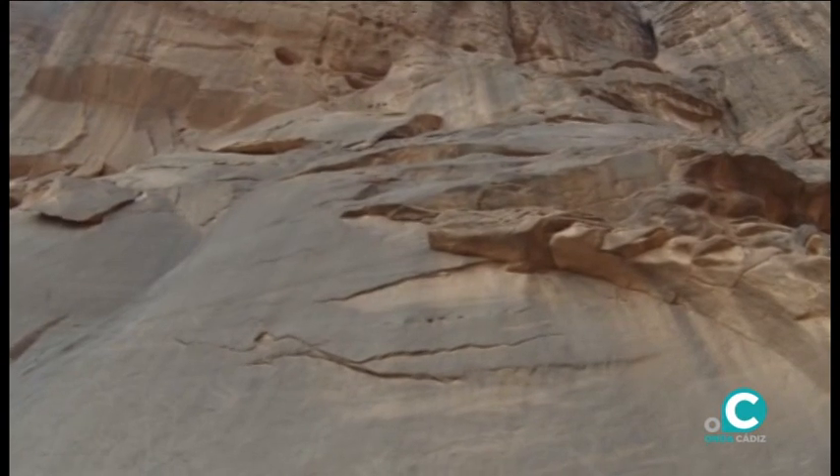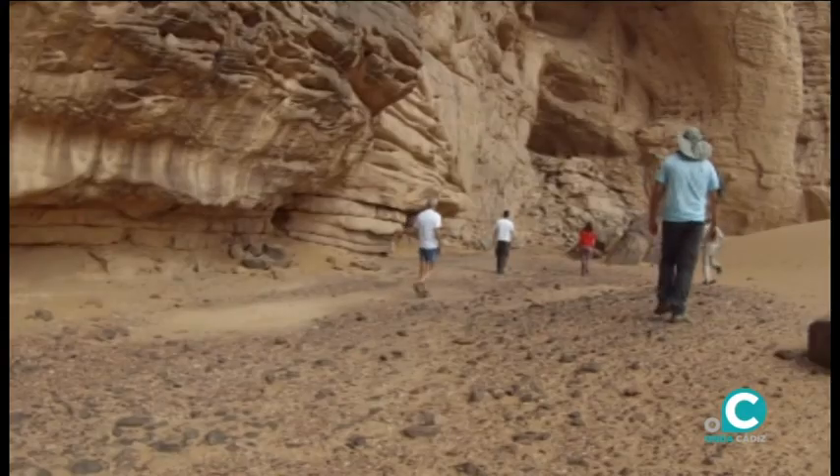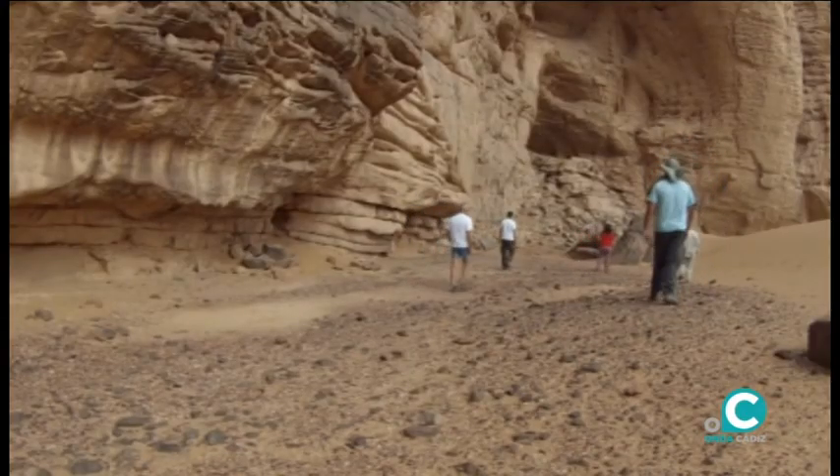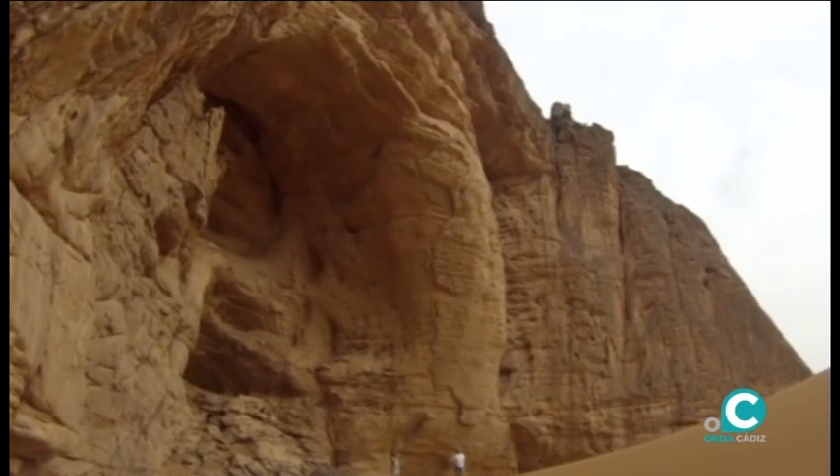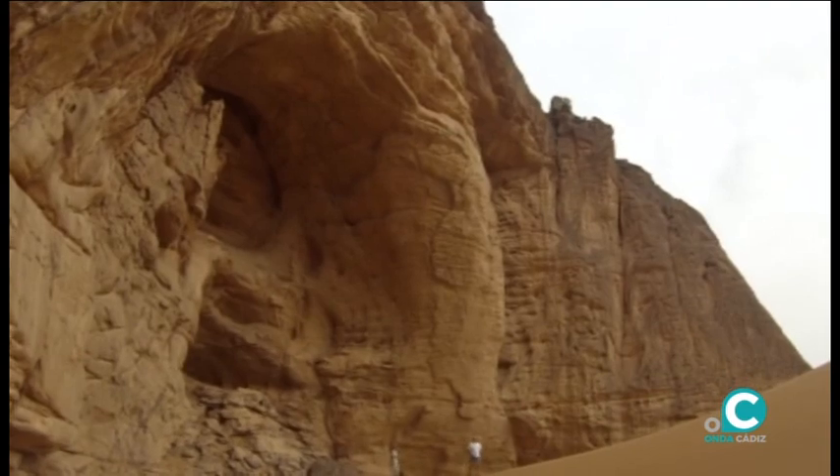Su mayor altitud sobre el nivel del Sáhara ha permitido que los ríos discurrieran entre las formaciones montañosas. Ellos fueron los encargados de horadar el paisaje, con la ayuda de la acción del viento durante los periodos más secos.